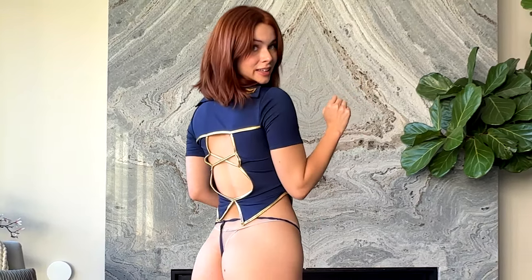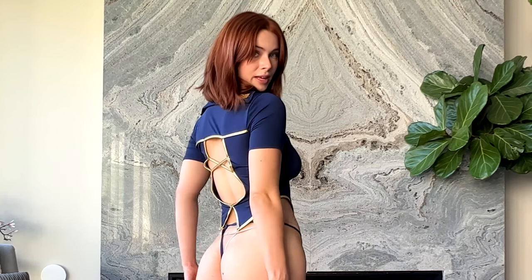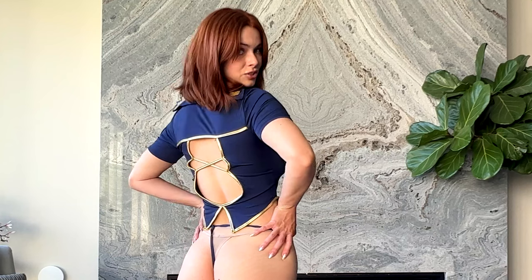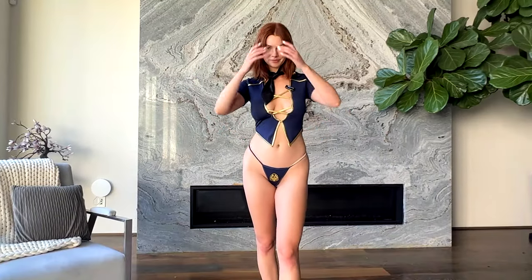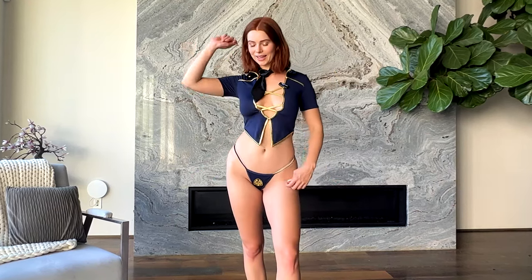I hadn't turned around yet — this back is so strappy and open. Wow. We also just have a simple G-string bottom as well. I dig this fit. I like it. Alright, let's try the next one.